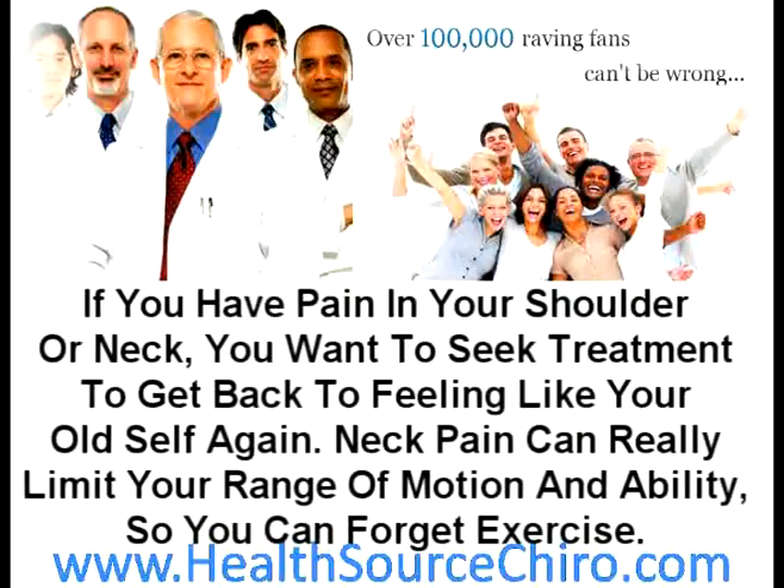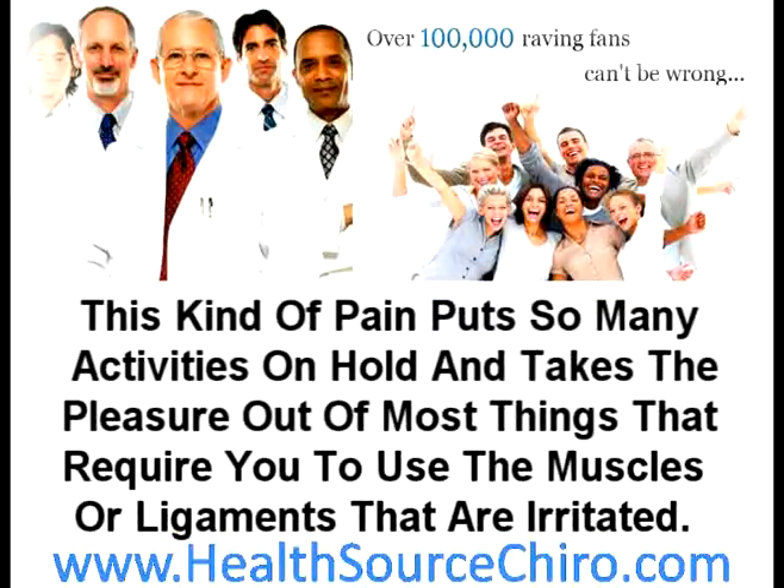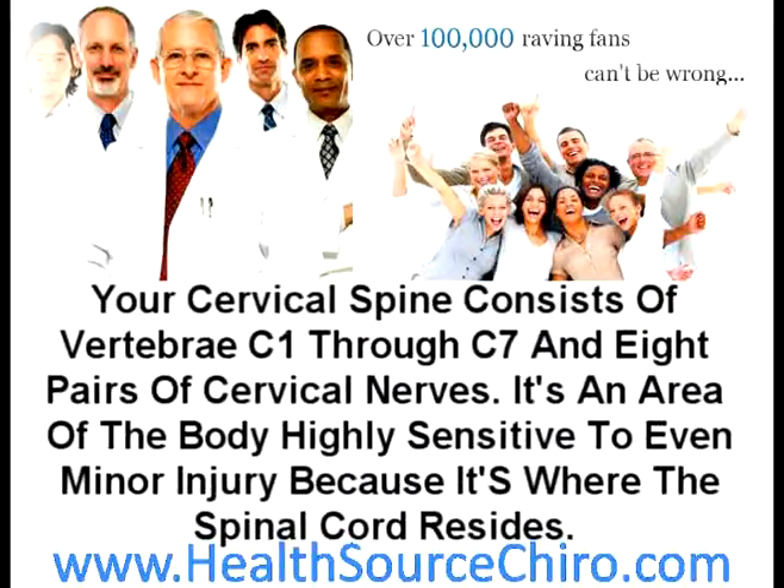If you have pain in your shoulder or neck, you want to seek treatment to get back to feeling like your old self again. Neck pain can really limit your range of motion and ability, so you can forget exercise. This kind of pain puts so many activities on hold. Your cervical spine consists of vertebrae C1 through C7 and eight pairs of cervical nerves — an area highly sensitive to even minor injury because it's where the spinal cord resides.